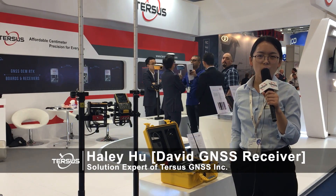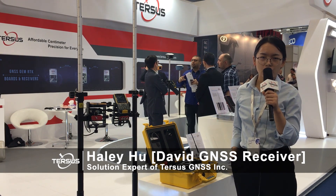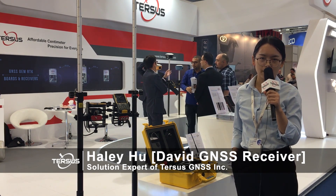Hi there, this is Haley from Tursos GNSS. We are a manufacturer of GNSS RTK boards, PPK OEM boards, and GNSS receivers. Here, I'm going to give you a brief introduction of our Tursos David GNSS receiver.